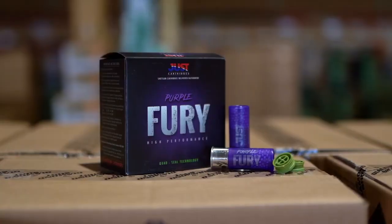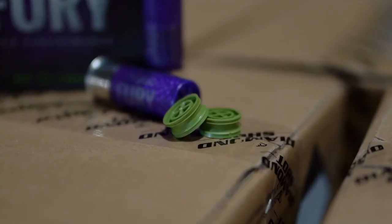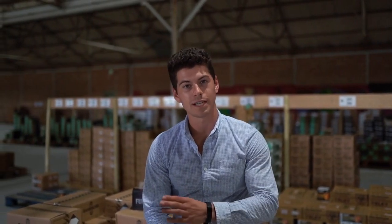New to this season we've got our own Just Cartridges Purple Fury. It incorporates the new quad seal wad technology, which is an obturator that sits below the fibre wad and helps to create better patterning, but also to reduce recoil. It comes in a 31 and a 33 gram, suitable for most game and highest performing cartridges.